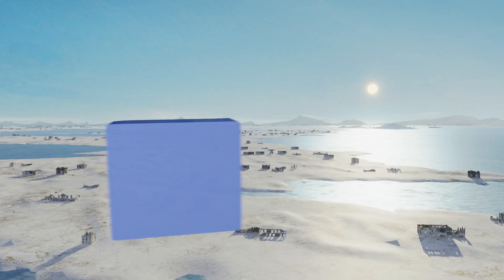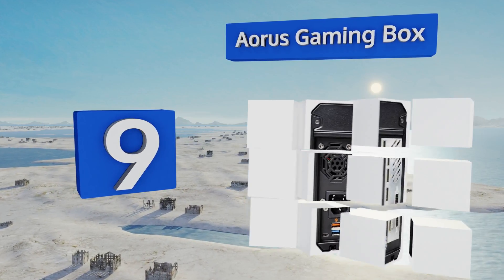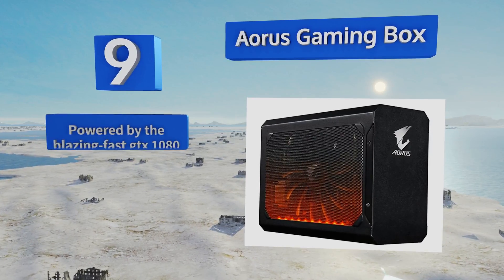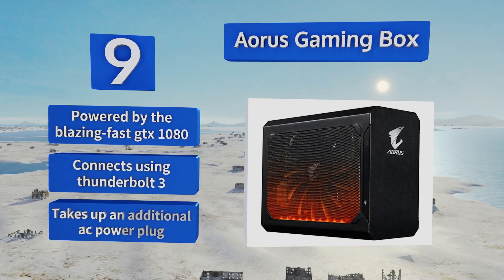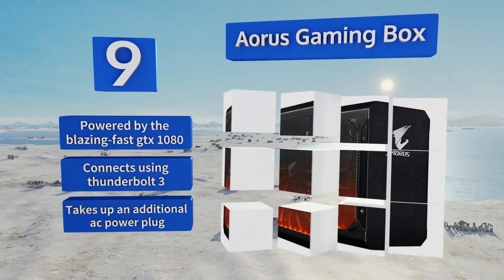At number nine, laptops are notorious for poor graphics performance, but the Aorus Gaming Box can change that. This external video peripheral interfaces with Mac or Windows PCs and can turn the right notebook or NUC box into a VR-capable powerhouse. It's powered by the blazing fast GTX 1080 and connects using Thunderbolt 3.